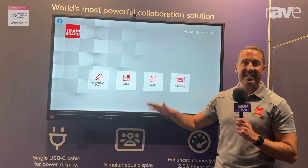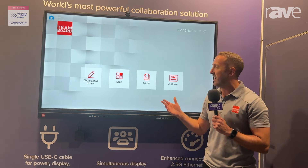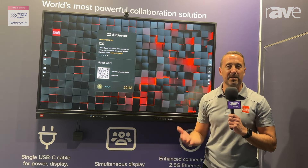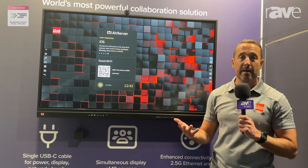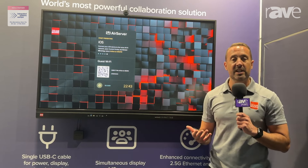That can be warranted laid flat as a table, and that completes our TeamBoard range, supporting the AirServer app on board for wireless presentation. It also comes available with the AirServer Connect 3 product as well. For more information, find us at www.teamboard.com.